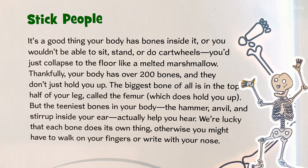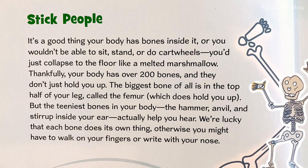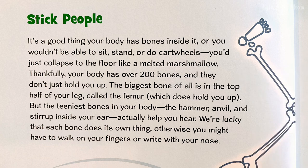The biggest bone of all is in the top half of your leg, called the femur, which does hold you up. But the tiniest bones in your body — the hammer, anvil, and stirrup inside your ear — actually help you hear. We're lucky that each bone does its own thing. Otherwise you might have to walk on your own fingers or write with your nose.